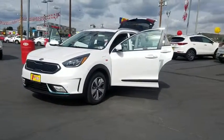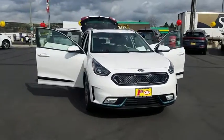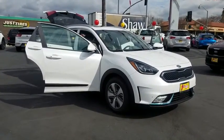2019 Kia Niro Plug-in Hybrid. The Kia Niro Plug-in Hybrid provides unlimited functionality. It offers plenty of space, lots of technology, and the efficiency that you're shooting for in this hybrid crossover.